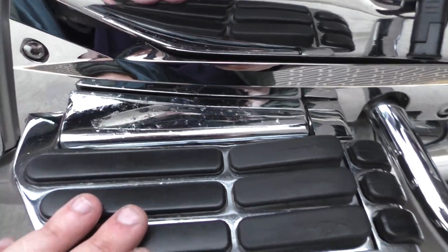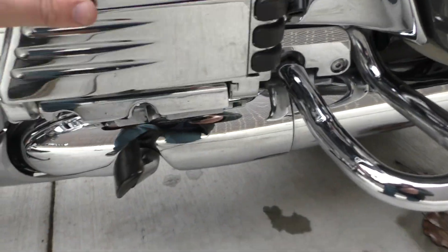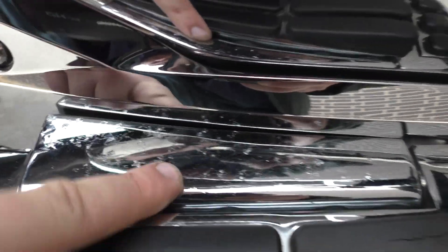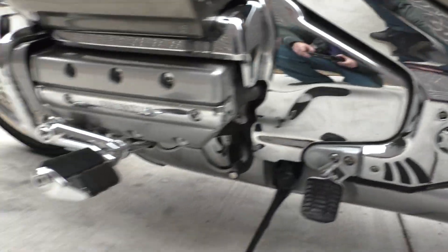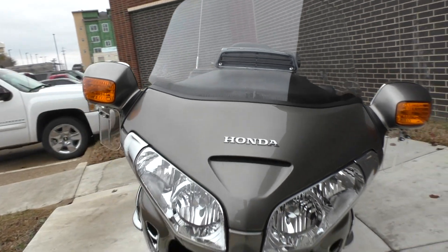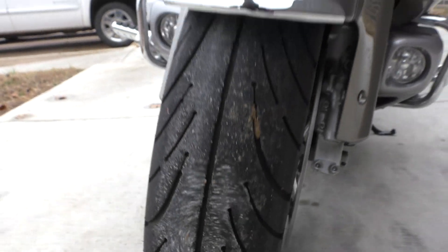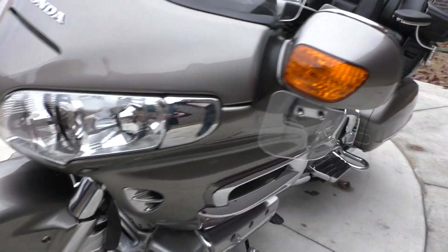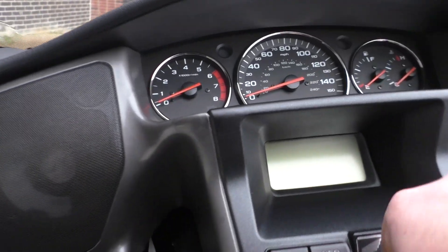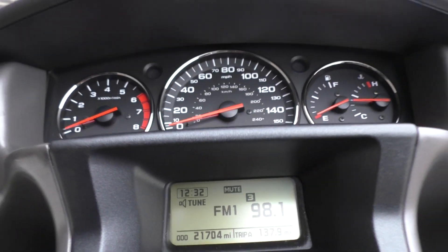The chrome pieces added on to the floorboards for the passenger — this swings out kind of like a highway peg setup — but the chrome is a little pitted on that part right there. Both tires are in great shape, you've got tons of rubber on the front. It's got the wind deflectors here, and the odometer reads 21,704 miles.